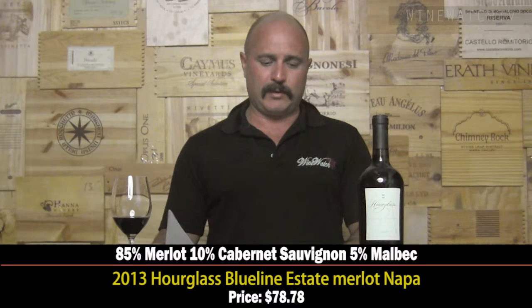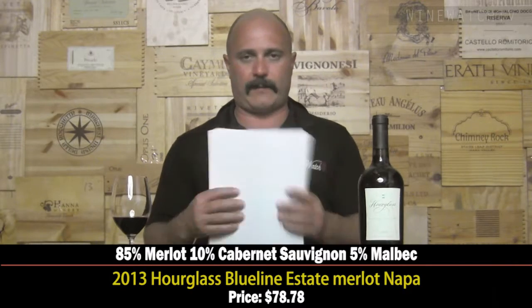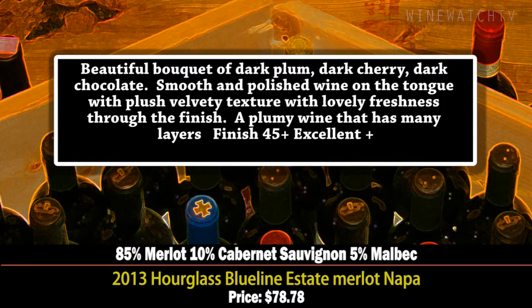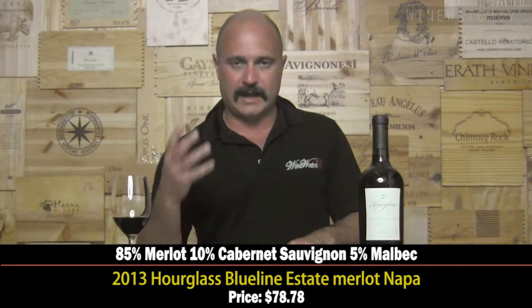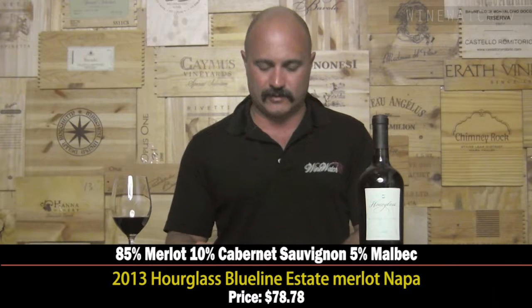The Blue Line Estate Merlot 2013 — a lovely, lush, plum and juicy cherry merlot. There's a little bit of Cabernet Sauvignon and Malbec in the blend, with just a lovely richness. Bill Foley was the first winemaker here and he's known for his Merlot. This wine shows a lovely smooth, polished texture on the tongue — a lovely velvety touch — with nice balance and freshness. Merlot with good acidity has the reason why it can age. It's 78 dollars and change.